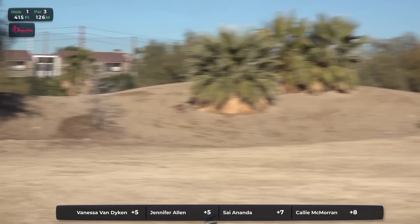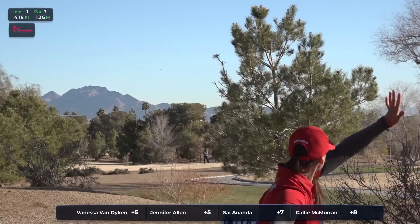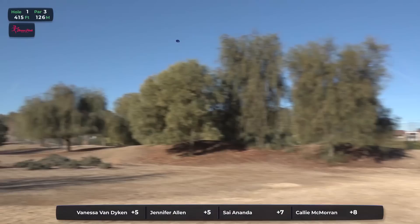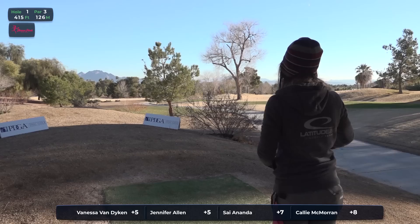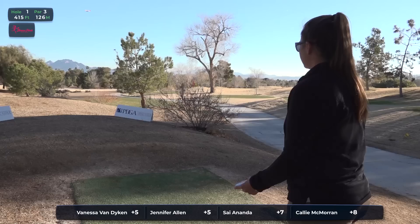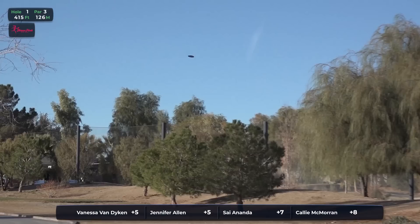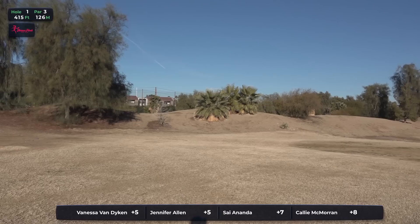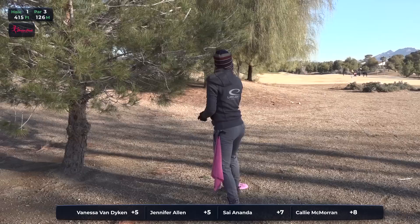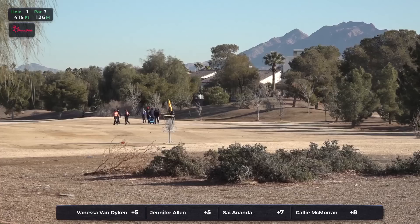Kicking things off right at about the 8 o'clock hour is Vanessa Van Dyken. What a great drive here. 415, plays slightly downhill. OB path on that right side. And Jennifer Allen, a little bit more stability, but that'll work, putting her pin high. Sai is just caught up on that left side. You can also see she's sporting a glove — we might see a few hot hands out there. It has been chilly in Vegas with snow during the opening round just two days prior. Good looking shot there by Callie. Playing that skip — that should work.